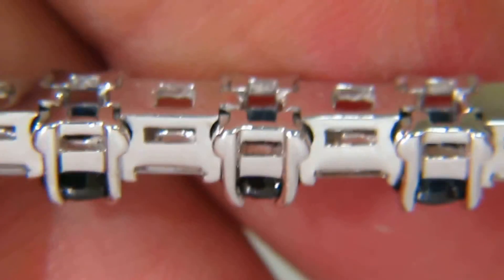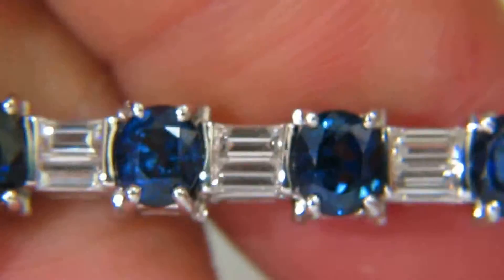This bracelet, in association with its durability, is hand hinged for its everyday wear.